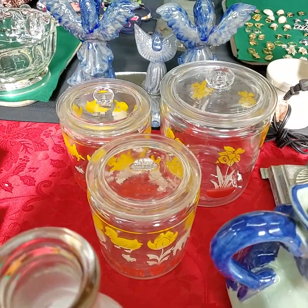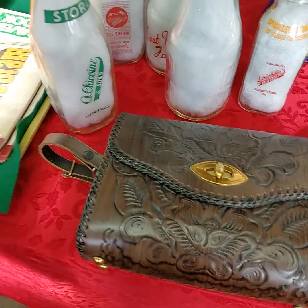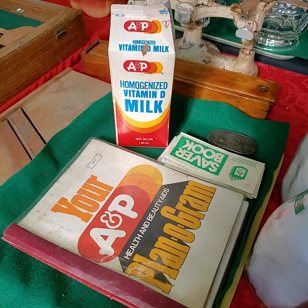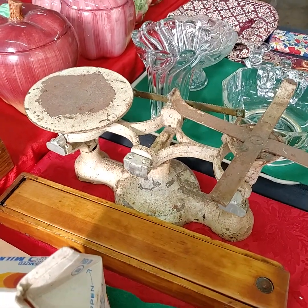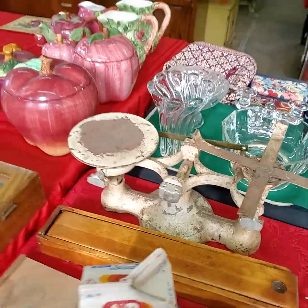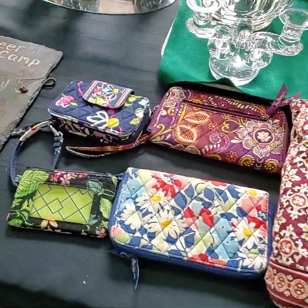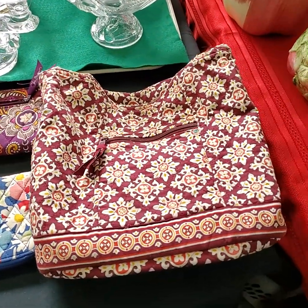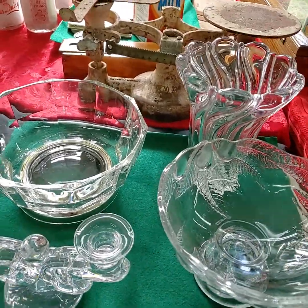All three pieces there for one price. Nice leather purse. A&P collectibles. Scale. Vera Bradley for tonight — and more, I think. They're all Vera Bradley.